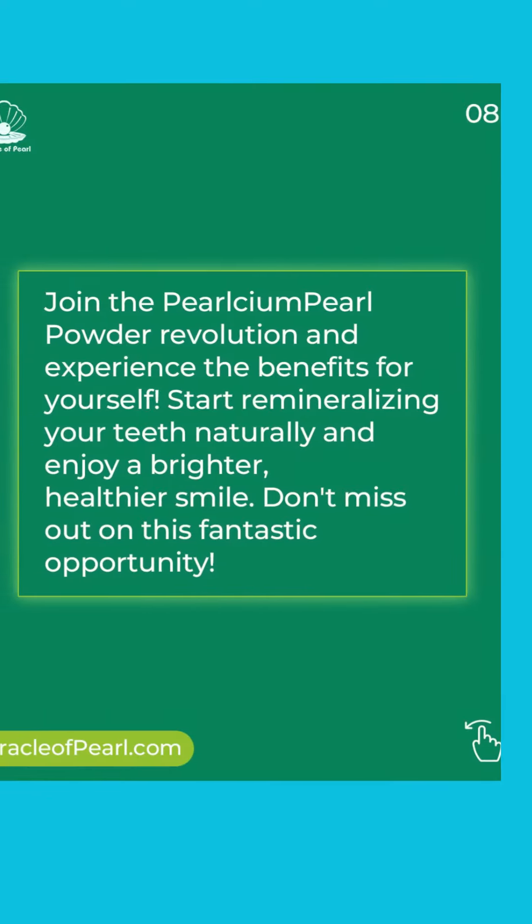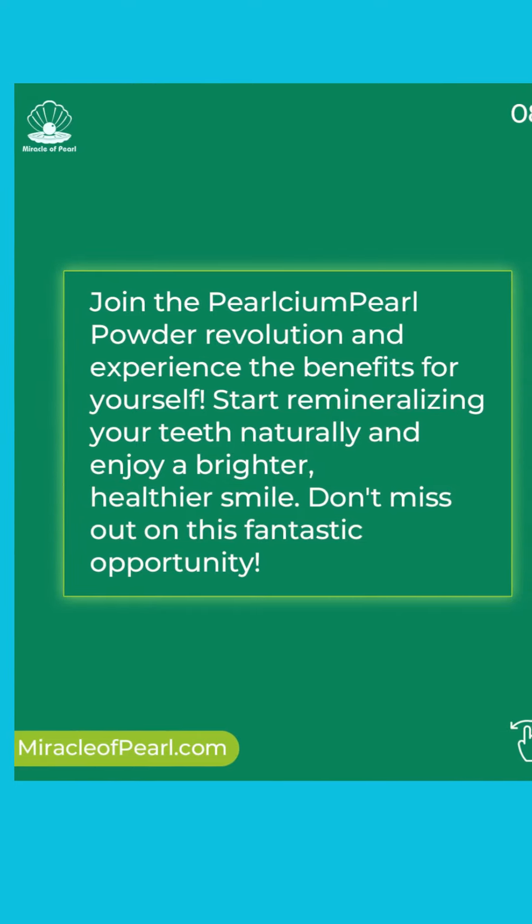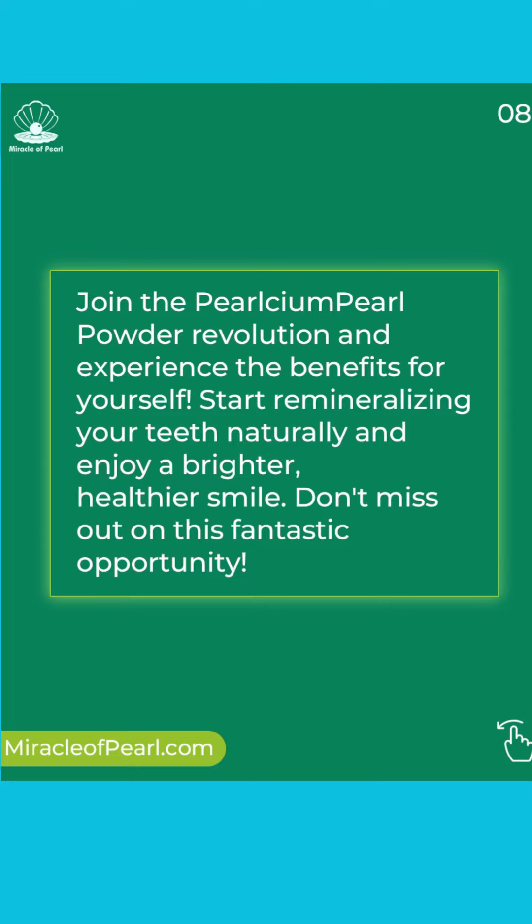Join the Pearlseum Pearl Powder revolution and experience the benefits for yourself. Start remineralising your teeth naturally and enjoy a brighter, healthier smile.